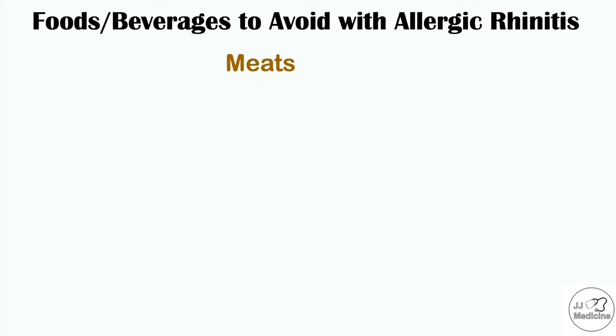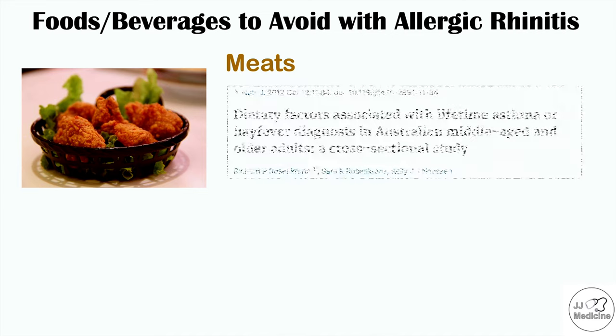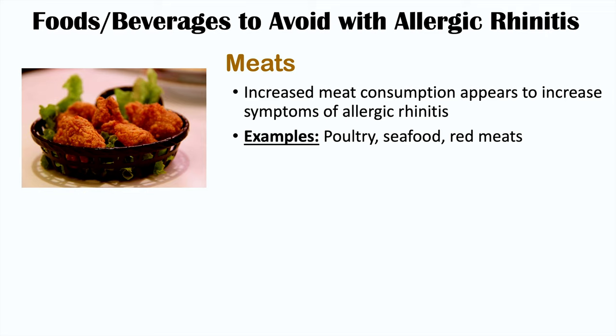Consumption of meat, especially a lot of meat, has been associated with worsening signs and symptoms of allergic rhinitis and hay fever. This comes from an article entitled Dietary Factors Associated with Lifetime Asthma or Hay Fever Diagnosis in Australian Middle-Aged and Older Adults, A Cross-Sectional Study. This is an association and doesn't necessarily imply causation. Examples of meats shown to worsen symptoms include poultry, seafood, and red meats.